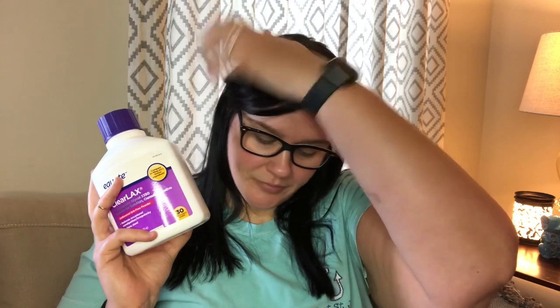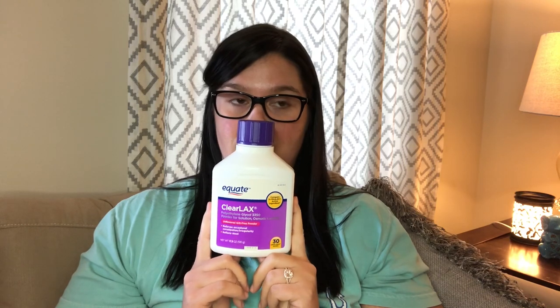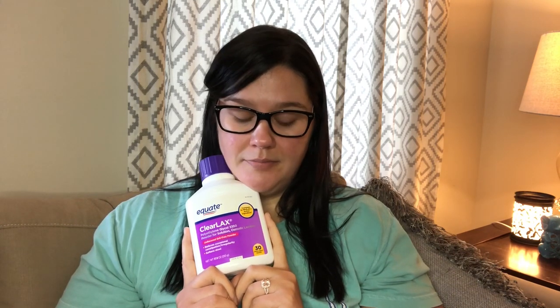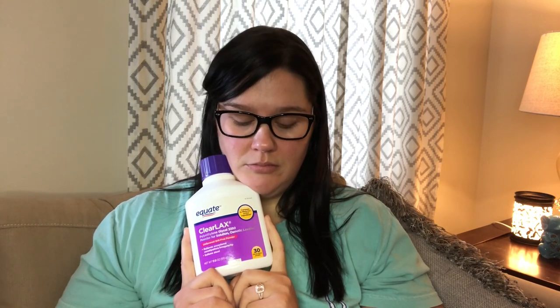I got the 510-gram Miralax because when I went to get everything I forgot my book and forgot what size, so I figured more is better than less. I can weigh it out to 238 grams on my food scale. I'm going to mix it around 2 o'clock, put it in the refrigerator to get cold, and then at 4 o'clock I'll drink it with Crystal Light lemonade — drinking it from 4 to 6. Then at 8 o'clock tonight I'll take two more laxatives. After 8 o'clock I can continue with clear liquids, but nothing to eat past midnight.